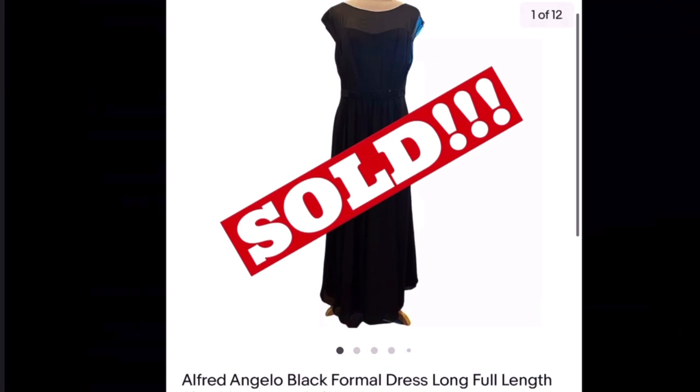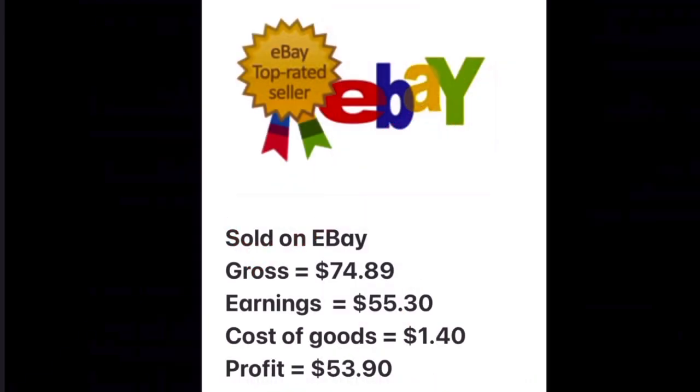And it already sold so quickly! What platform do you think it sold on? It sold on eBay for a gross amount of $74.89. I received back $55.30. I paid $1.40 at the Goodwill Outlet Center — the bins — and my profit was $53.90. Yay!